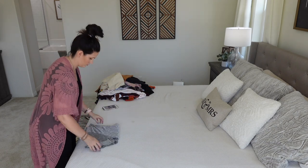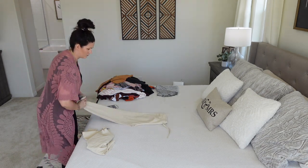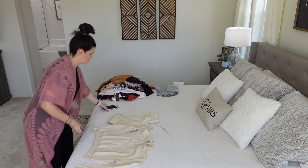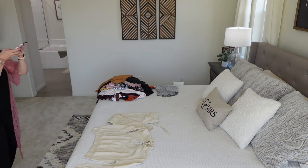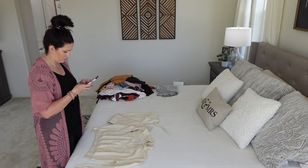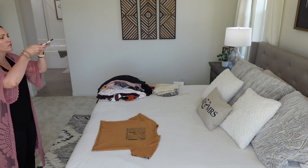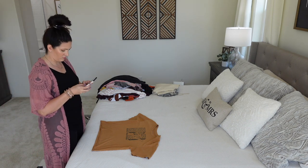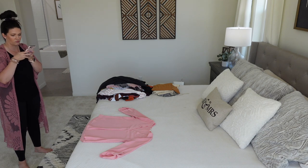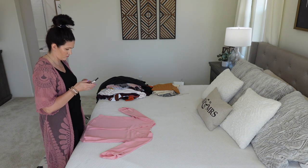I'm now listing all the things in my pile on Poshmark — some from today and some from the last time I decluttered. My tips for selling on Poshmark: get really good lighting, try to get a neutral background, and make things look as clean and clear as possible. Then I take the picture and write the description, title, price, and all the details. It's super easy and doesn't take very long to post each item.